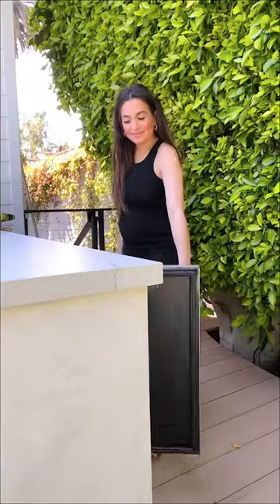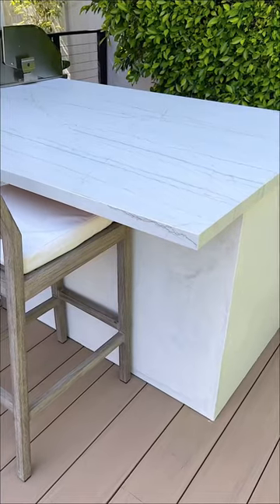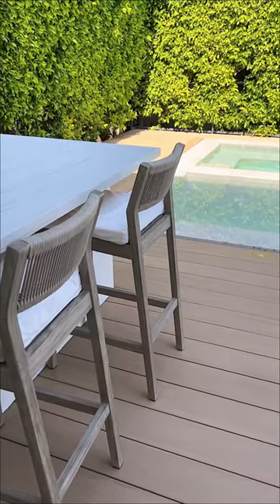Our outdoor kitchen has a built-in drink fridge, lots of storage, and a built-in grill. I also love all of the detailing in the stone countertop we picked out. We wanted something that would complement our pool, and we also went with a matte finish.